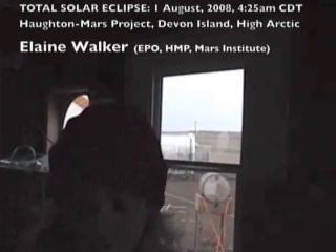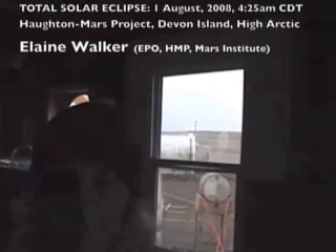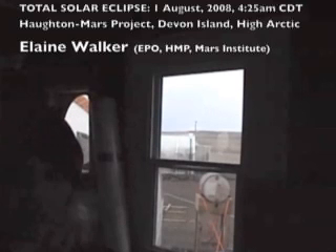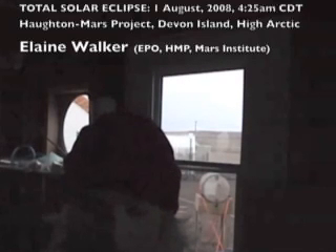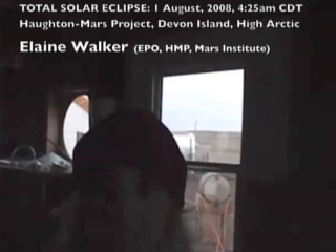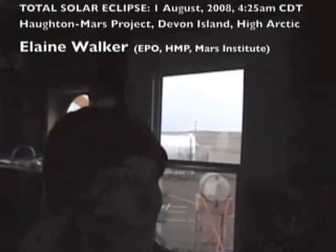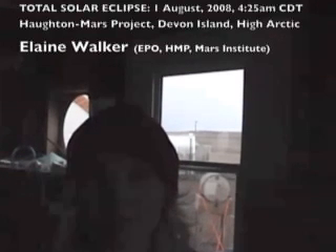We're counting down. Our moment of totality here on Devon Island is 4:27 a.m., and it's a little after 4 now. The eclipse has already started, and if we didn't have a complete blanket of cloud coverage right now, we would be able to put on our glasses and maybe actually see the Moon biting into the Sun. You wouldn't really notice it without the glasses at this point.